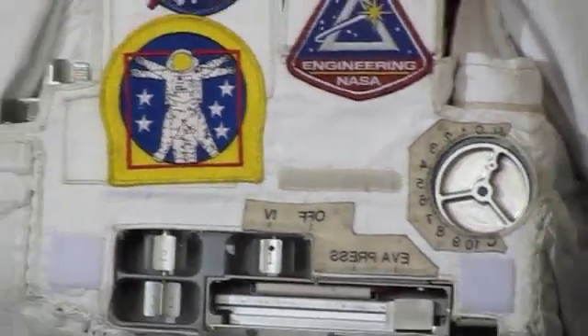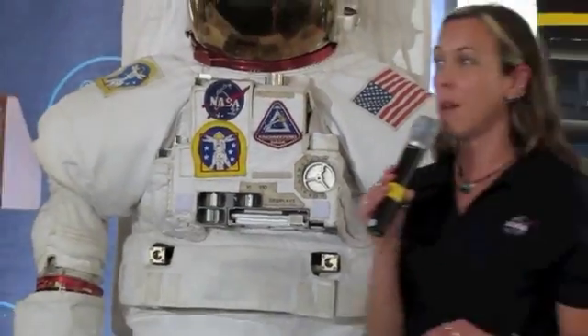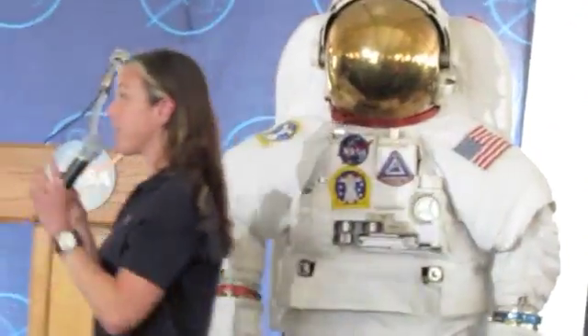On the back of the hard upper torso is what I would personally say is the most important part of the spacesuit, because it's your life support — that's the number one reason.